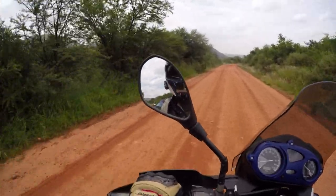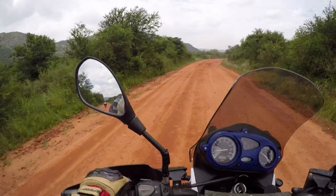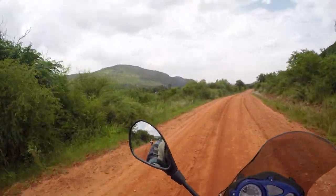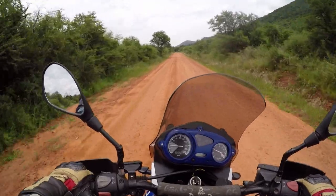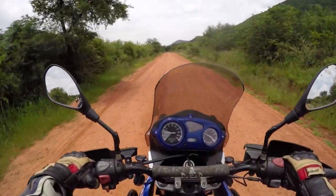I don't know if you can see in my mirror but I'm being followed by two Hondas. What an awesome place to be riding today — it's so beautiful. I really cannot believe it; this road is actually pretty good.